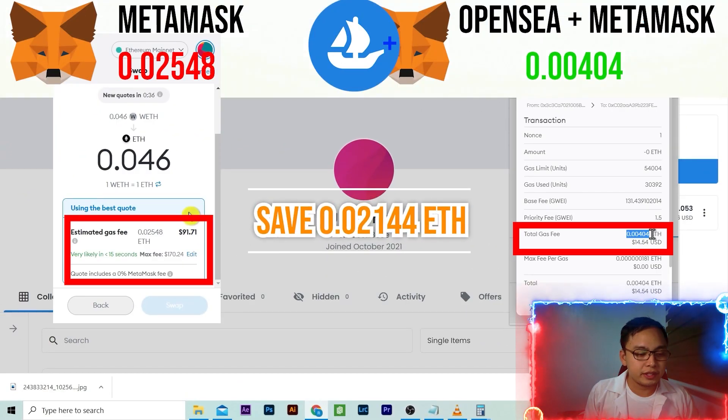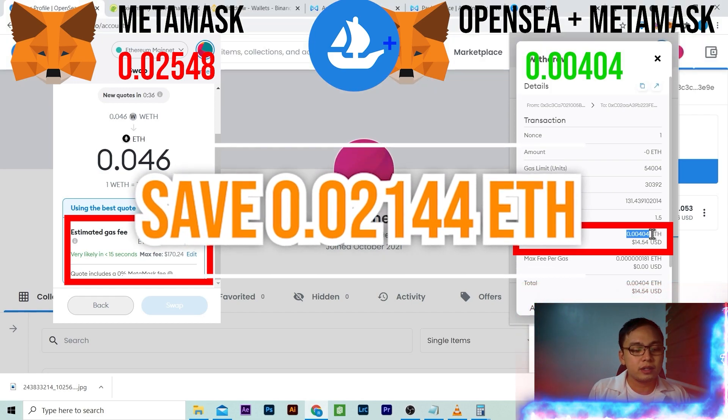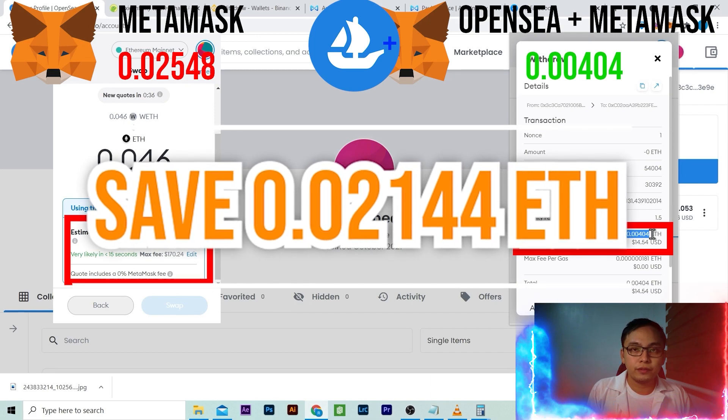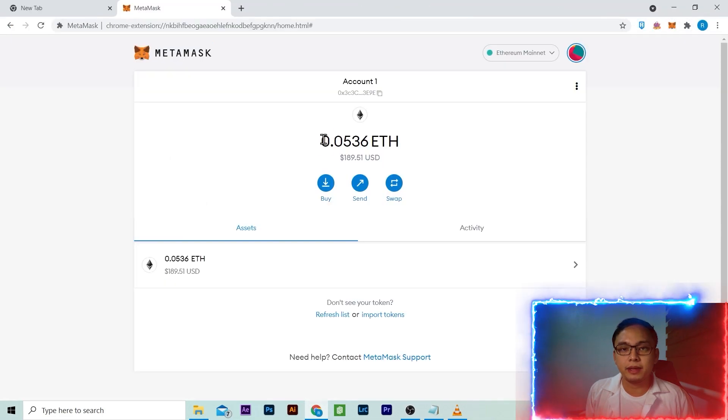Here's the comparison. Every 30 seconds, the gas fee fluctuates. Using MetaMask only would cost you 6 times what it would cost you if you use OpenSea. Using OpenSea would cost you around $15, but it would cost you $75 more if you only use MetaMask.